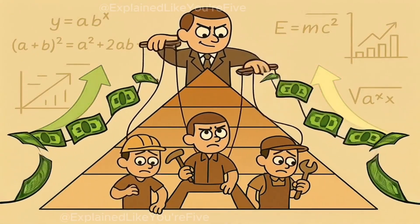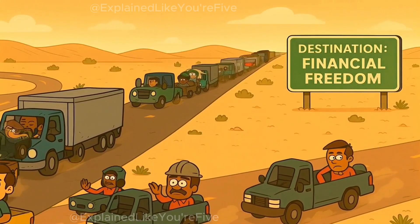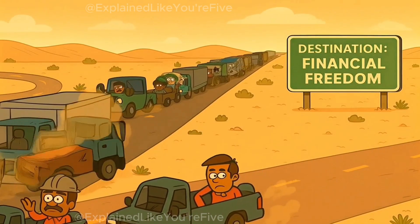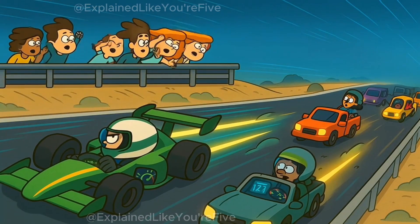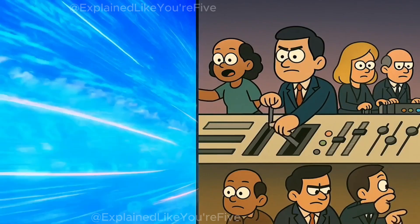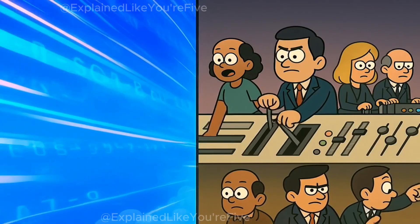Bitcoin is a slow but unstoppable convoy of trucks — anyone with a basic rig can join. Solana is a fleet of Formula One cars: lightning fast, but only a handful of drivers can handle the wheel. The network speed is breathtaking, but critics argue it risks putting too much control in too few hands.